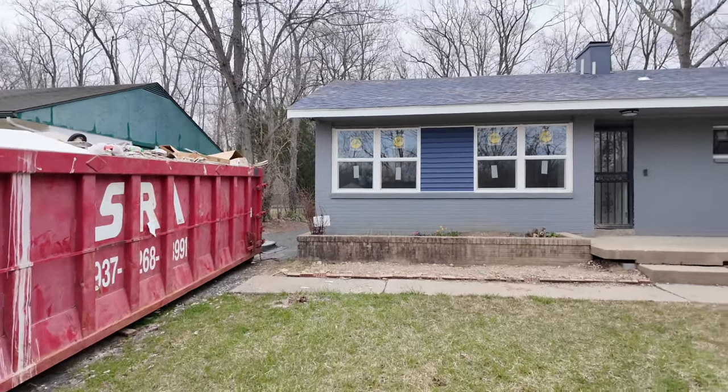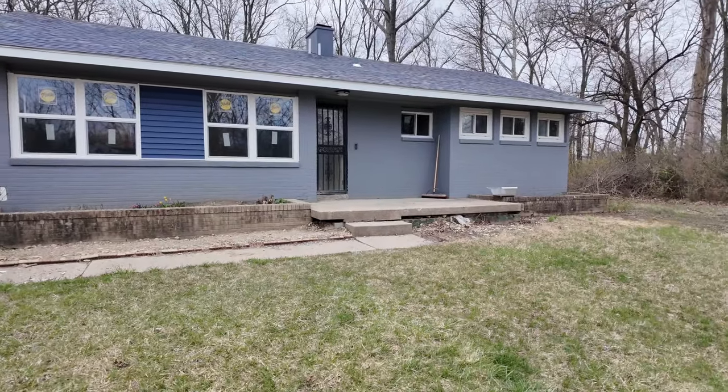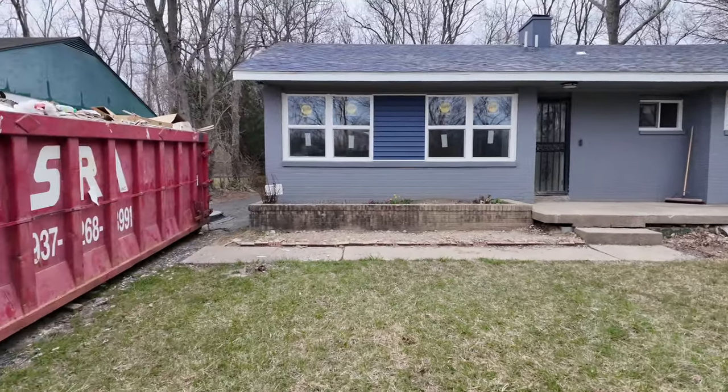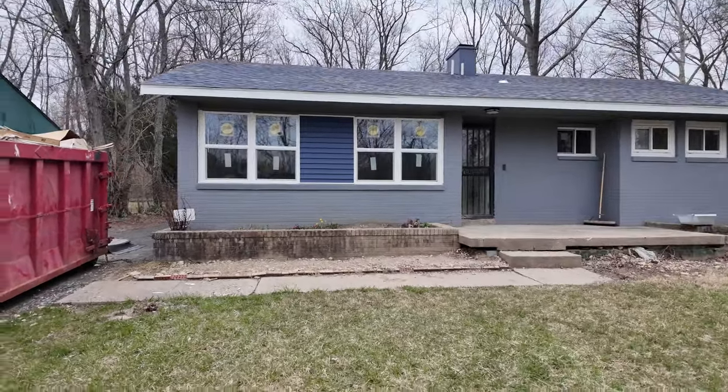I tried to bring y'all to the house before to show y'all the before pictures. We had to go back because we couldn't get inside — we didn't have a key. But we've got access to the inside now and we've been working on it. You can see the new windows in there and the dumpster out here.